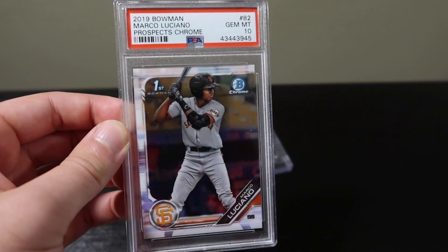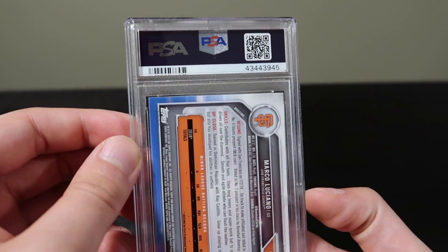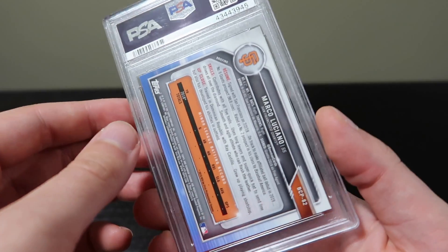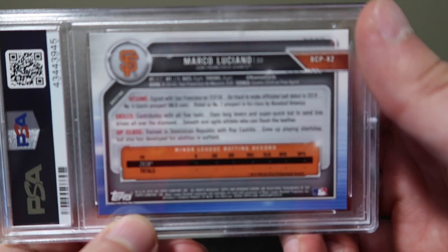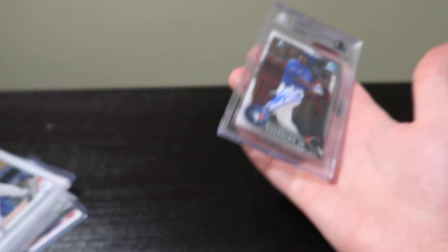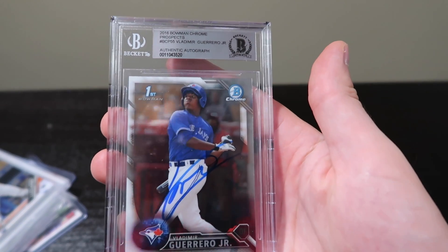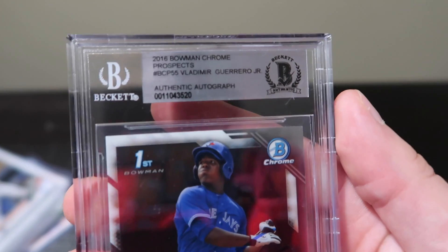I picked up a 2019 Bowman Marco Luciano Bowman Chrome PSA 10. I feel like this kid's going to be hot eventually — he's very young right now, but he definitely has the upside to have a great MLB career.